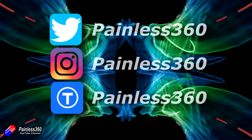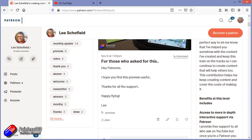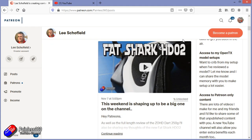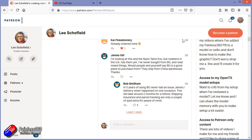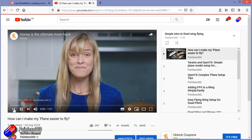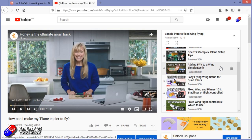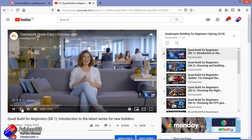Thank you for watching my video right to the very end. If you want to find out what I'm currently working on, you can follow me on social media by searching for painless360 in the usual places. If you'd like to become part of the inner circle, you can become a Patreon — details are in the description and you get lots of additional benefits. Check out the playlist section on the channel too; I organise all my videos into playlists, starting with simple principles and moving up to teach you everything you need to know.